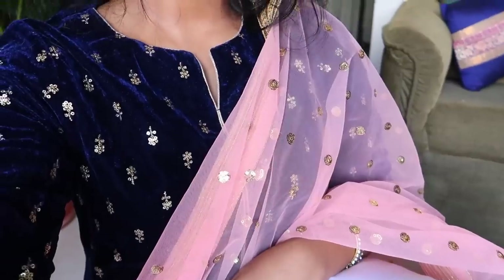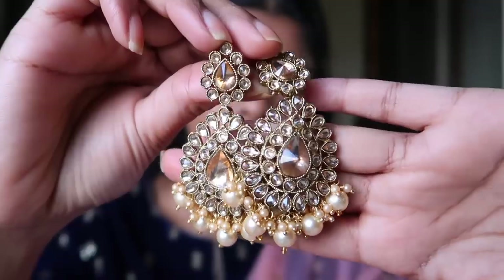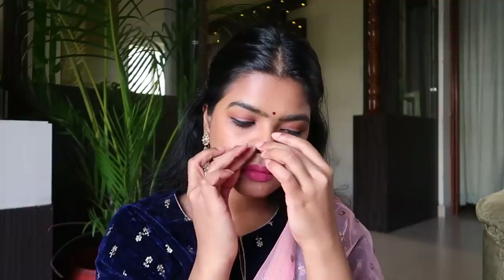The plazo was kind of bringing the entire look all together. To accessorize I was wearing stud earrings. I also added a nose pin — this is a fake nose pin I've been using for years, it's by AGS and the quality is really good. I added a bindi and a pink lipstick that matches with my dupatta, and with that I completed the entire look.